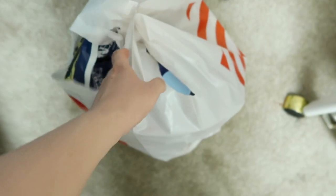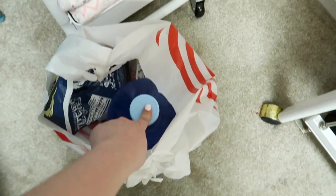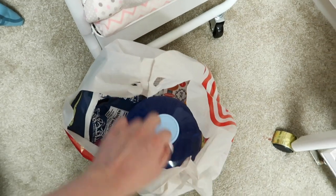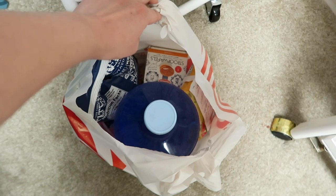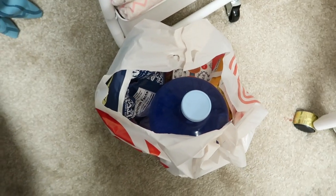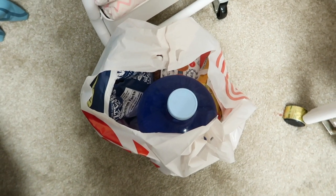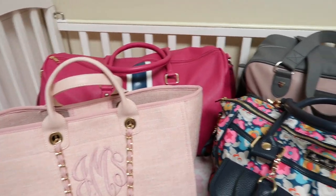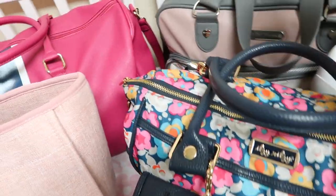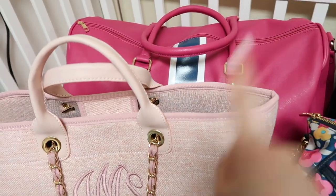And then over here we got our snacks and our water, just in case we're in traffic. We still have water because it's hot here in Southern California, and it's like a four to five hour drive to Arizona, so just to make sure. So here's the bags we're bringing to Arizona: Alaya's, Alaya's, mom, dad, Alaya's, and the tech bag. All pink!